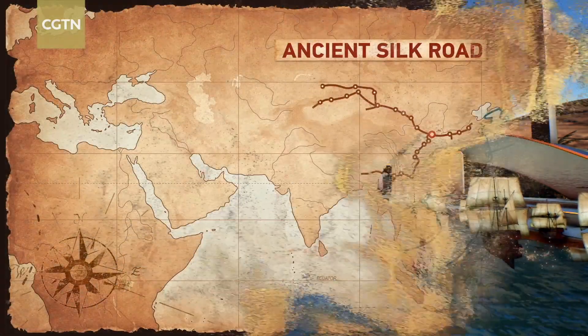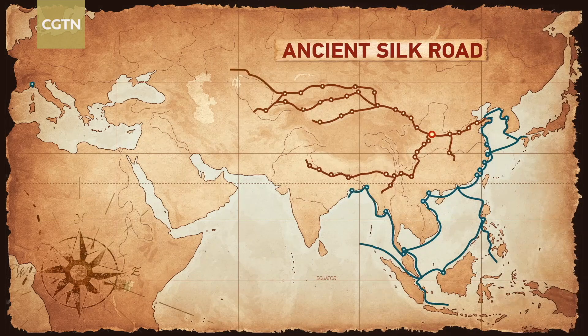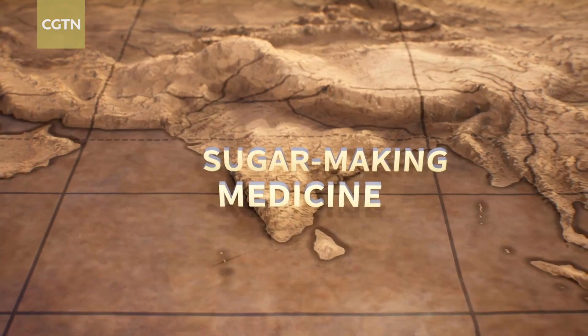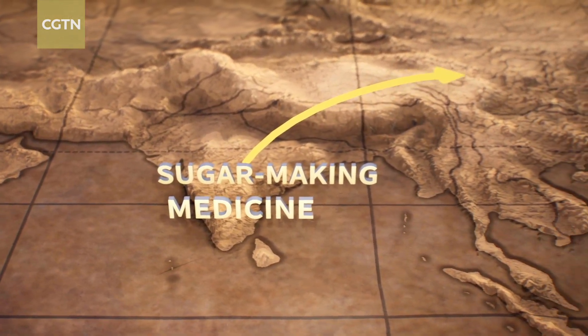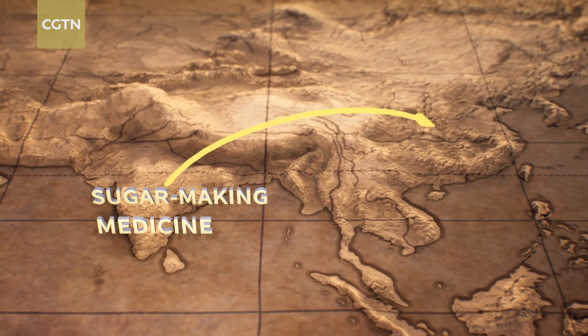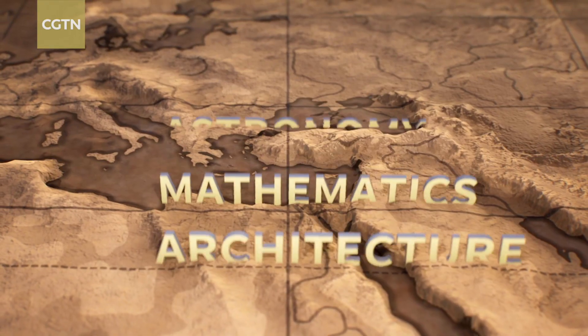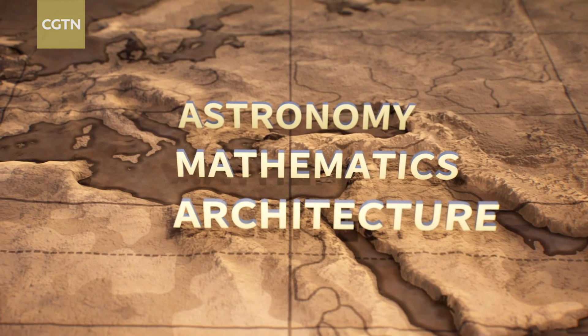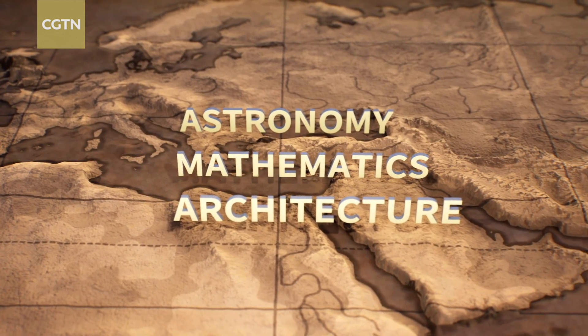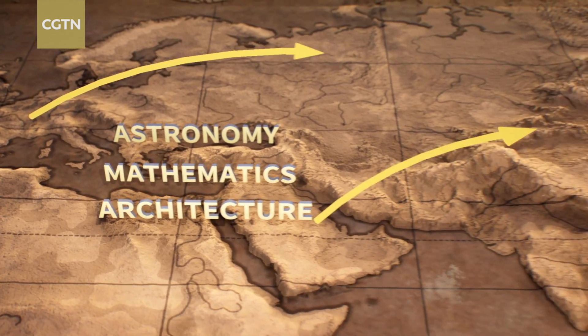Thanks to the Silk Road, great innovations traveled both ways. Technologies on sugar-making and medicine arrived in China from India during the Tang Dynasty, between the 7th and 10th centuries. And in the 14th century, ideas and inventions in astronomy, mathematics, and architecture from Europe and the Arabian Peninsula also made their way to China.